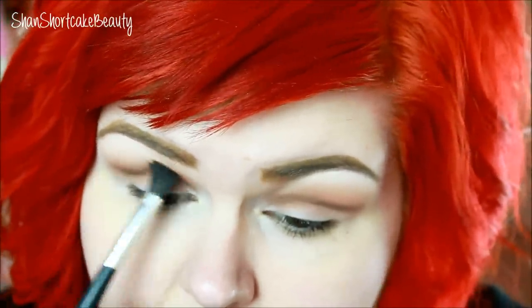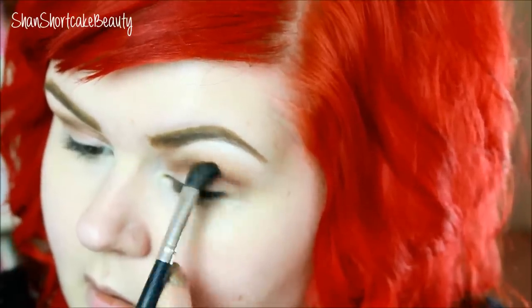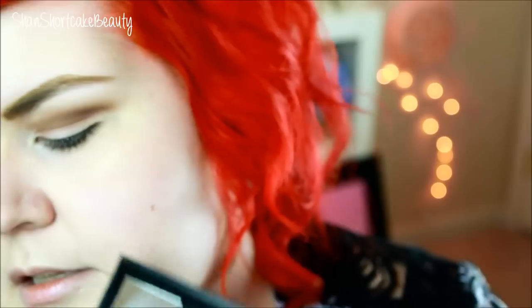Taking out a tapered fluffy brush and going back in with shade 6, blending that a little bit upward. So now we've created that harsher line but then we want to blend it a little bit more. Then this kind of shimmery shade — packing that onto the lid.